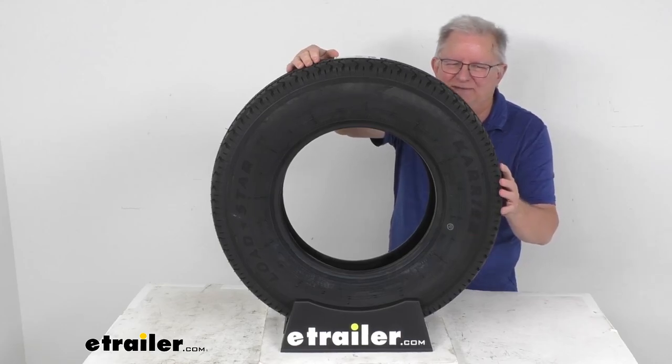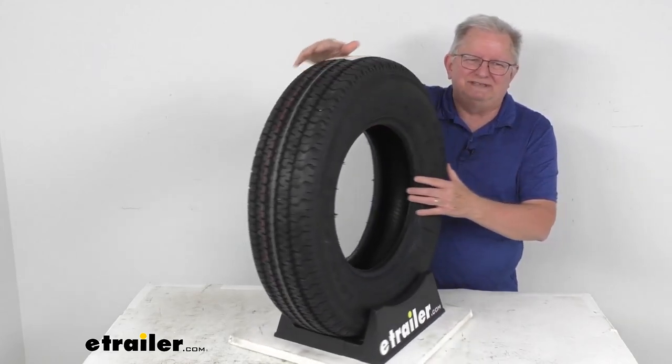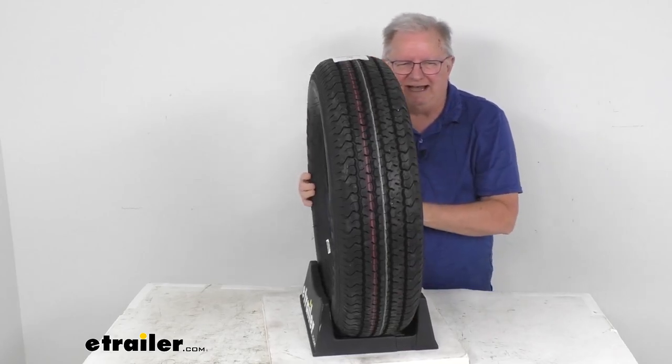The ST tire does meet the DOT Department of Transportation specifications. This tire uses double steel belts and full nylon plies, which combine for a nice superior function and long tire life.